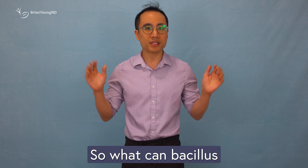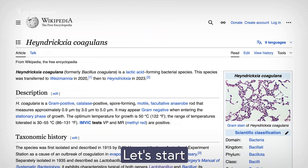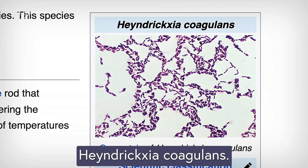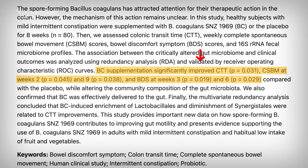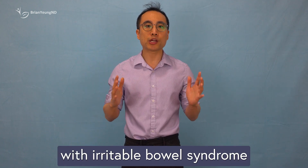So what can Bacillus coagulans and Bacillus subtilis actually do for you? Let's start with Bacillus coagulans, also known as Hyendrixia coagulans. Research suggests it may be helpful for constipation. In one study, people with mild constipation who took just 1 billion CFUs daily had more regular and comfortable bowel movements than those taking a placebo. It's also been studied for diarrhea, especially in people with irritable bowel syndrome, or IBS.